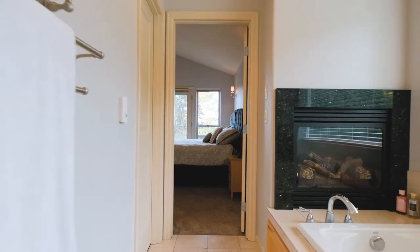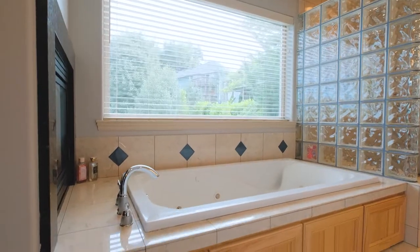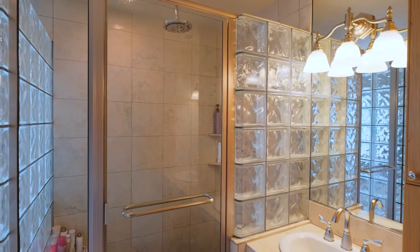The luxurious master bathroom includes a jetted tub, a cozy gas fireplace, and a tile shower.